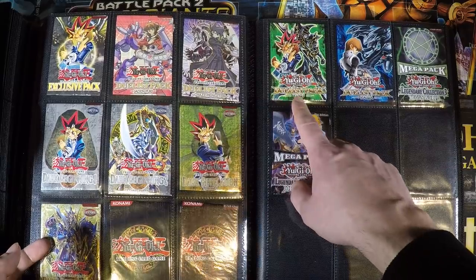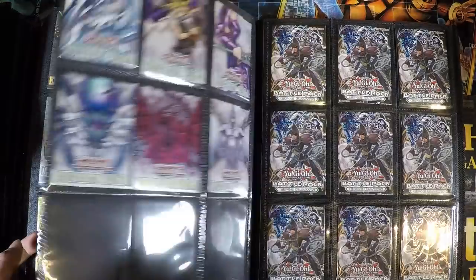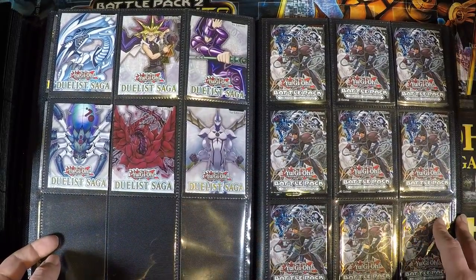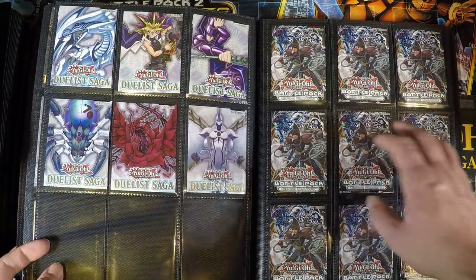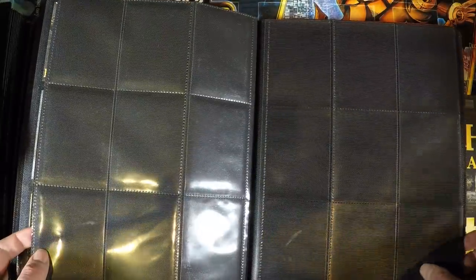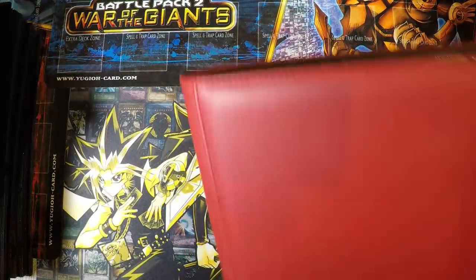Up here we have Duelist Pack Kaiba and Yugi which are relatively new, and then two Legendary Collection packs. Over here there's some Duelist Saga — I opened a box of those and really like the cover arts. Then there's Battle Pack, the original one which is also a pretty cool booster set. I also have a sealed God card thing from Legendary Collection back here but it's not really anything special.